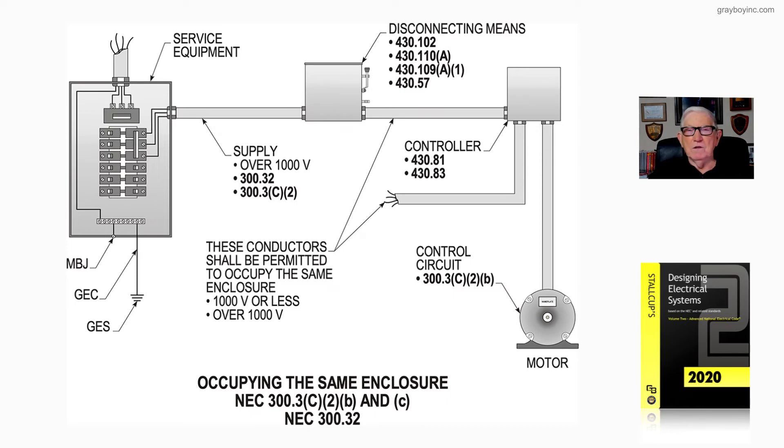Also see 300.32. These sections are found on pages 141 and 149. The conductor tables for high voltage are listed in the new Article 311 for medium voltage.